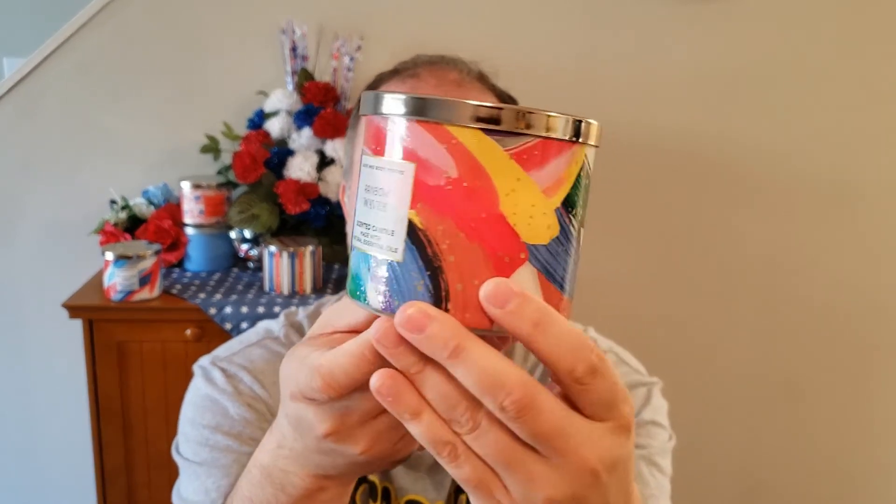I wasn't quite sure how this was going to perform, but once I lit this candle up, I would say within 10 minutes it was filling the room with a very nice berry scent with a little citrus. Not so much the melon, and that fresh air element just kind of fades off — you just get a really nice berry citrus element to it. It's just a really delightful candle to have, and it could easily fill a large room. It's a very pleasant candle and I would highly recommend it.